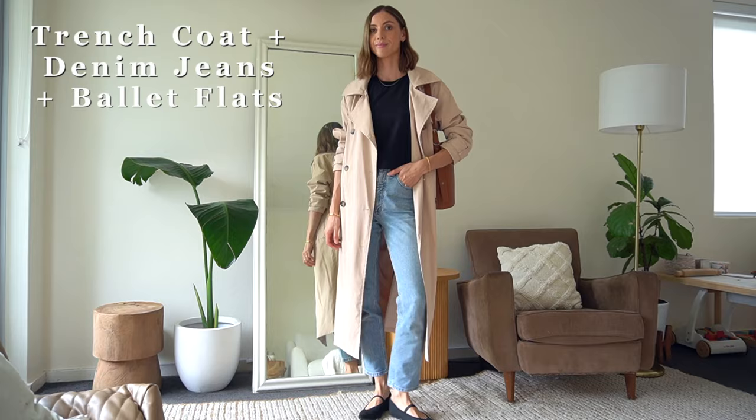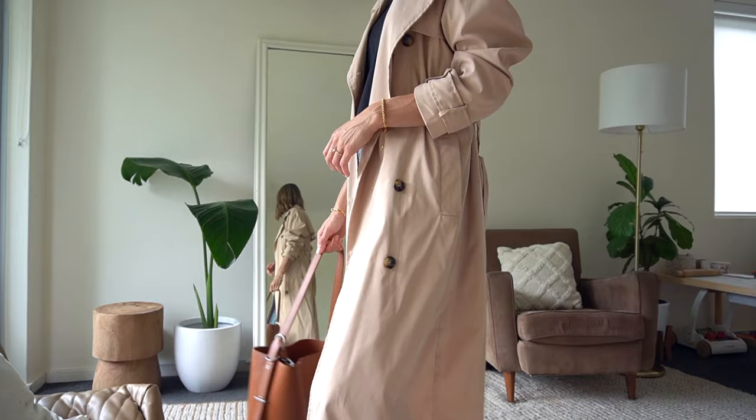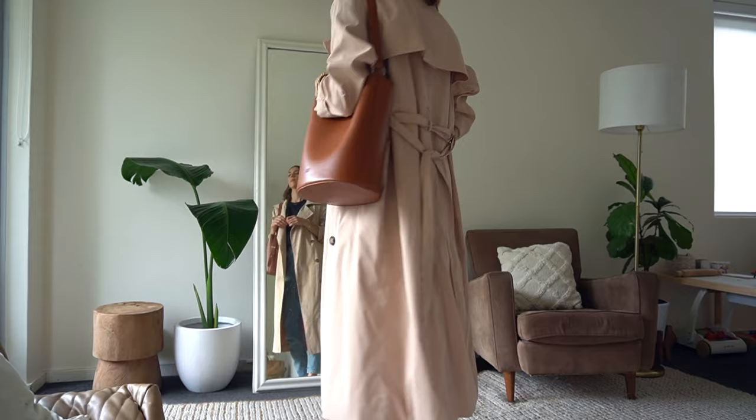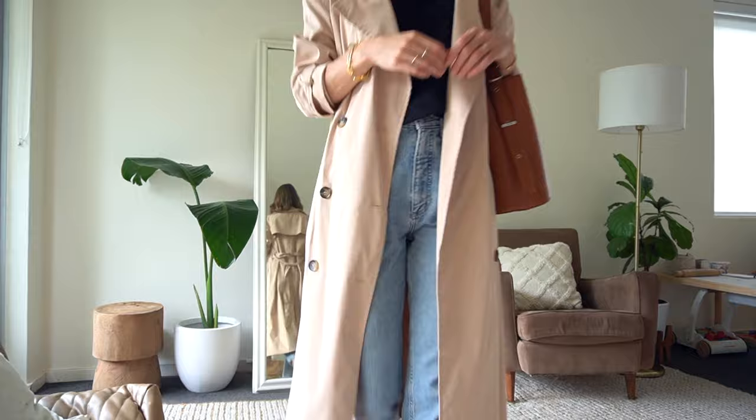Outfit formula three is a classic: a trench coat, denim jeans, and ballet flats. To add contrast and balance I chose a black t-shirt and black shoes, and I've cuffed my sleeves, which I think makes all the difference when styling a trench coat. I've put an elastic band around the sleeves and covered it up so the sleeves stay up themselves. This outfit is topped off perfectly with the brown bucket bag — it's a very classic French inspired look.